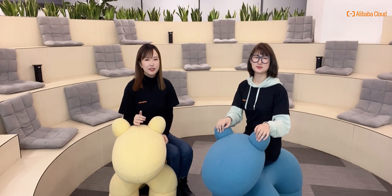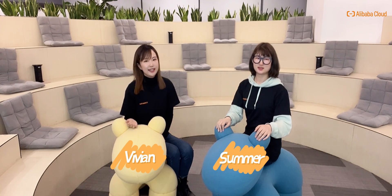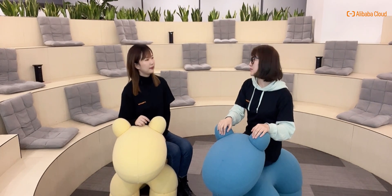Hey everyone, welcome to the New Year's special channel hosted by Alibaba Cloud database product team. My name is Vivian, and this is my co-host Summer. Hey everyone, this is Summer. We're so excited today to share with you the exciting journey of database over the past year and our outlook afterwards, so let's get started.